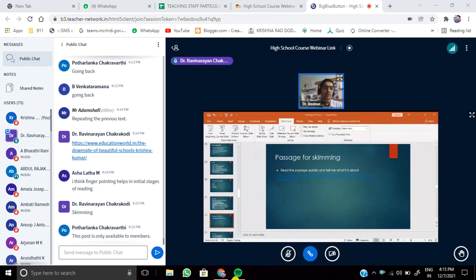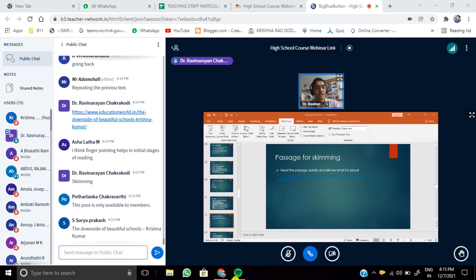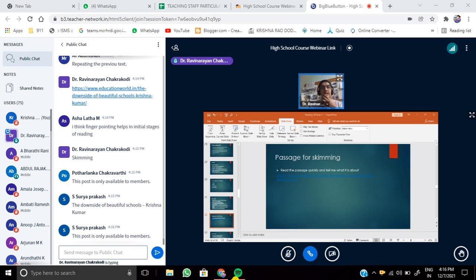The article is called 'The Downside of Beautiful Schools' by Krishna Kumar. If you Google it, you'll find the article. I also want you to read a passage called 'Pet Day Disaster.' Frame questions based on these passages. However, some participants report that the Education World article is only available to members. I will share a PDF copy in the WhatsApp group. There is also another article by Krishna Kumar called 'Repair Recovery After COVID' from Education World Magazine.